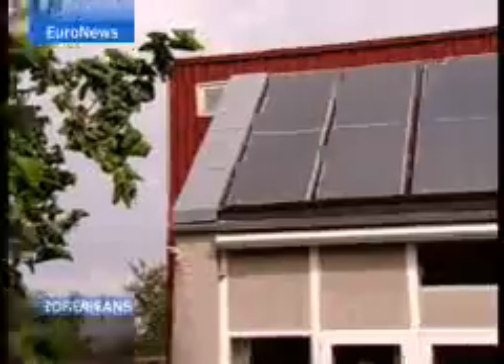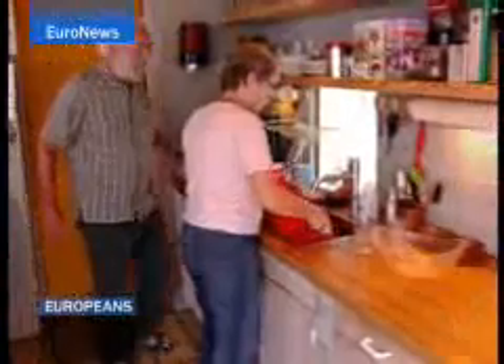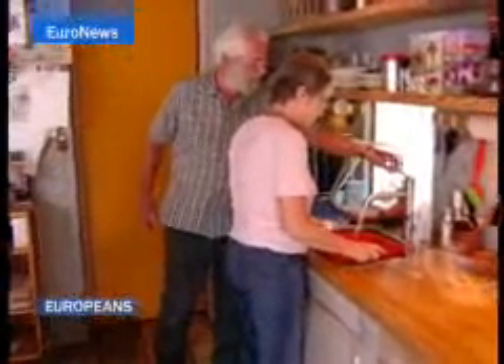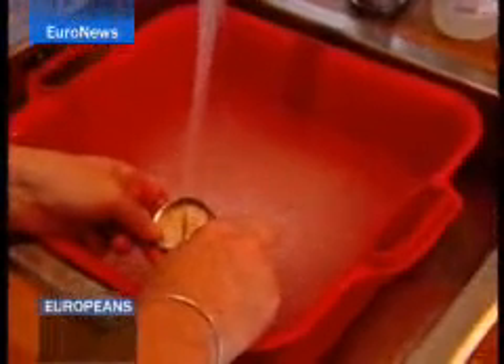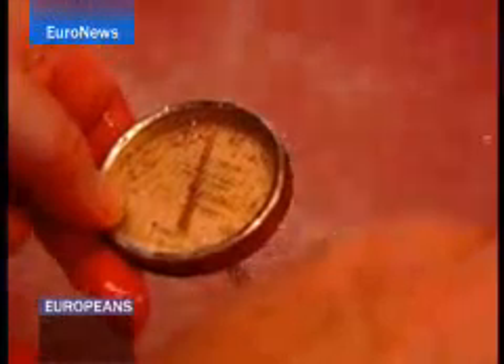Benner practices what he preaches. The solar panels on his roof produce 3,000 litres of hot water, ample for a family of five. With thick walls, underground heating and a wood stove, 85% of this house's heating and hot water comes from clean sources.